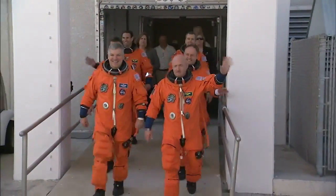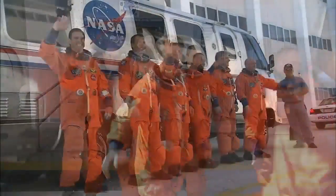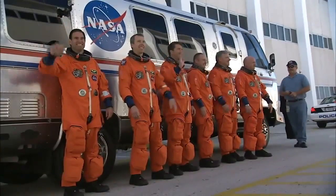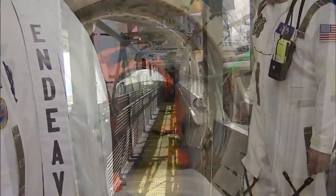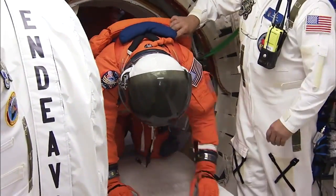With the sun shining again, the crew participated in the centerpiece of the week's activities — a launch dress rehearsal and practice countdown with the look and feel of a real launch day. The crew members also rehearsed launch pad emergency evacuation procedures.